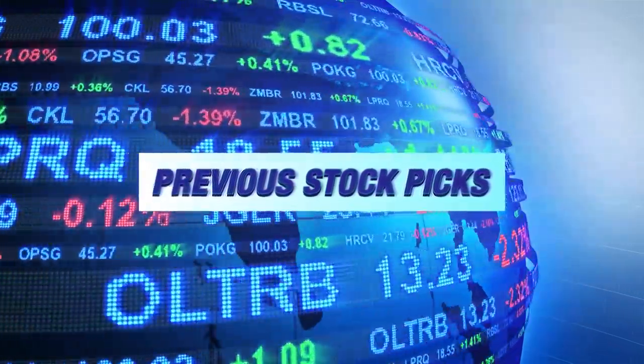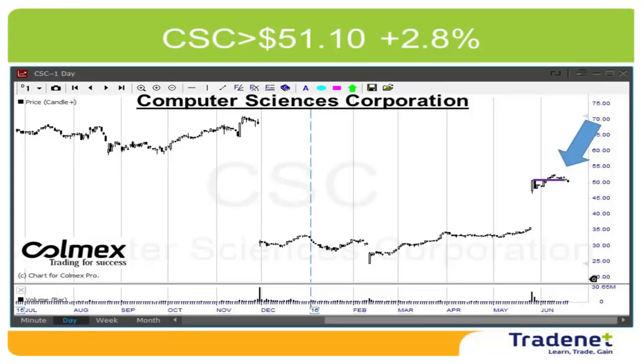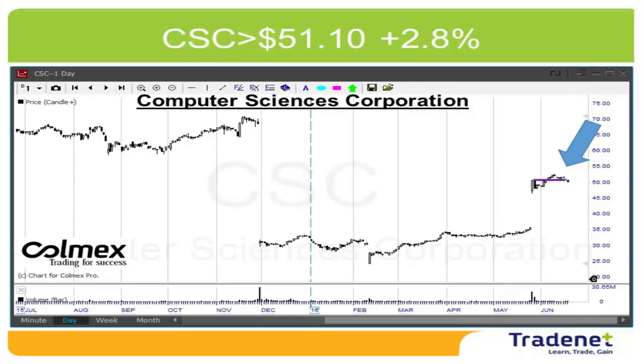Let's see last week's picks. We had MTT long over $82 — it reached more than 5%. Just a reminder: I sell three quarters of my size at 3% profit, holding the last quarter and not letting it drop under my entry price. Our second pick was CSC long, which almost reached my 3% target and pulled back to the entry point. I hope the trend is going to take it higher, and my target should still be 3%.